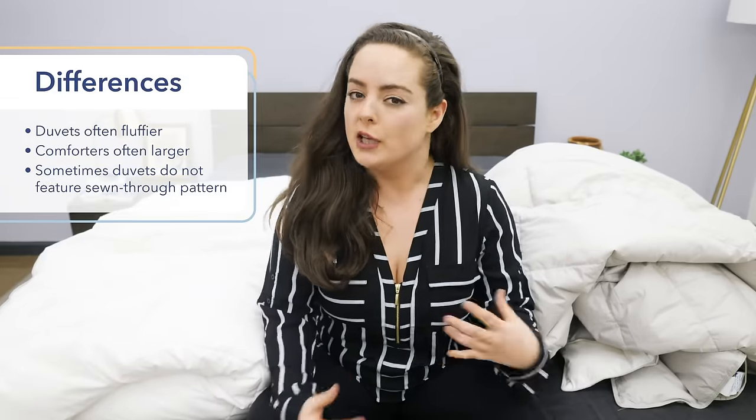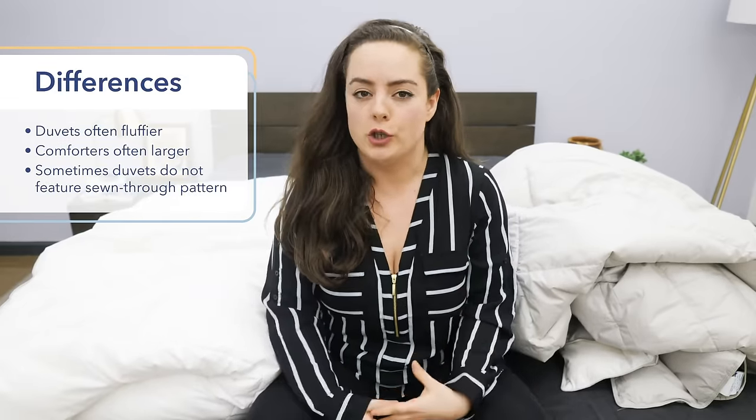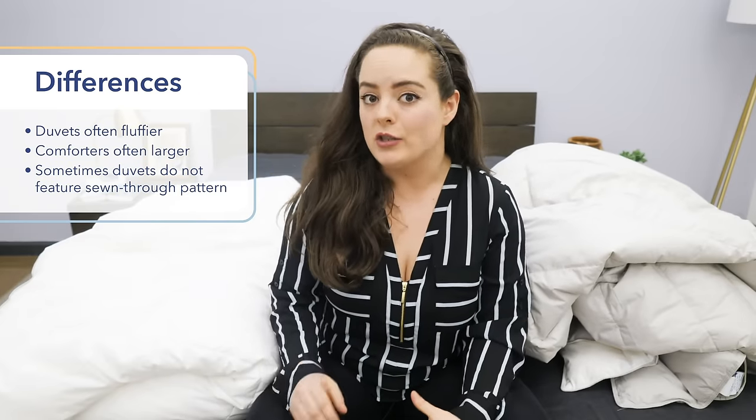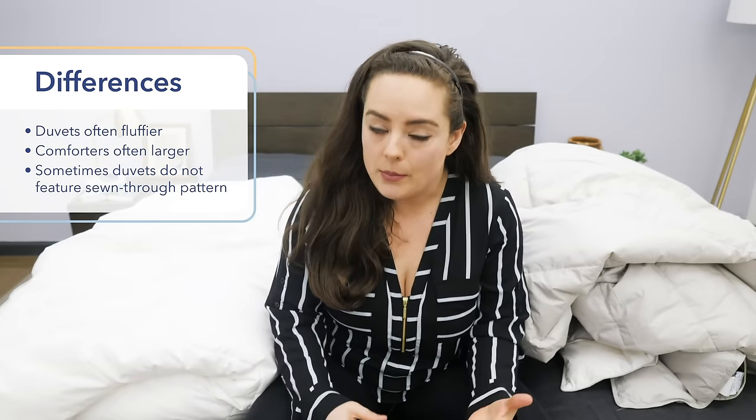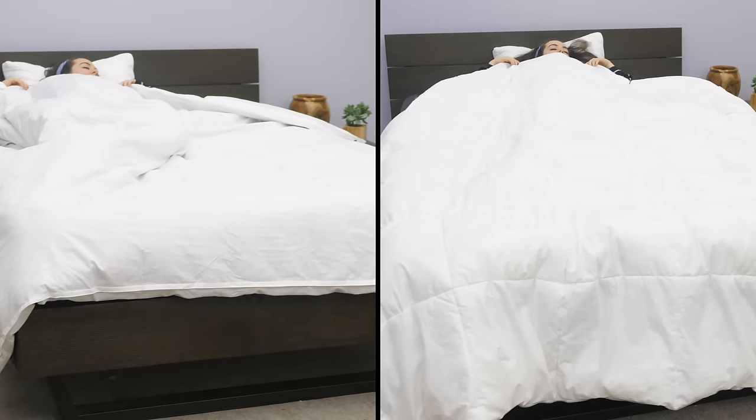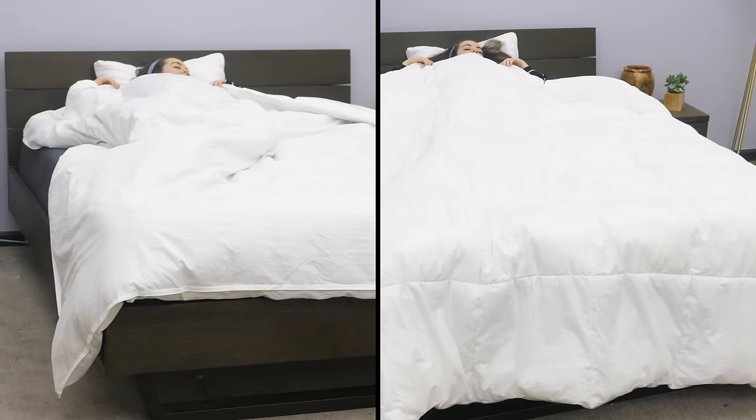There are some subtle differences that you might notice. With duvets, they usually feature more fill power, which means they're usually fluffier and have a little bit more of a poofy look, whereas comforters have a little bit less fill power typically, which means they're a little less fluffy, but they're also generally larger, which means they offer a little bit more hangover on the bed.